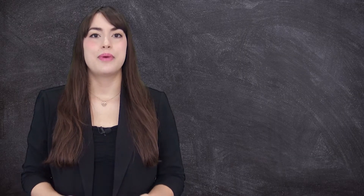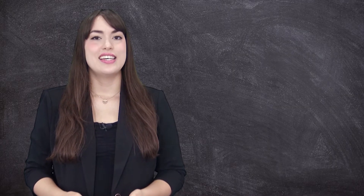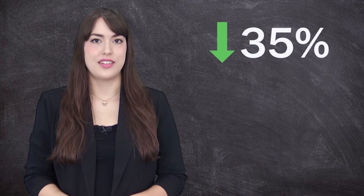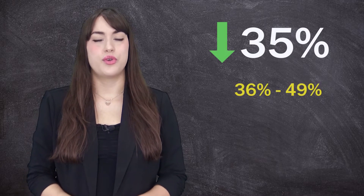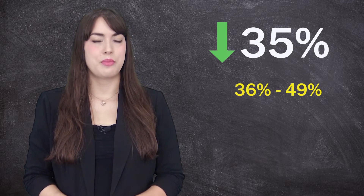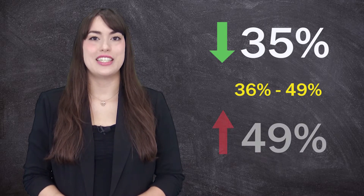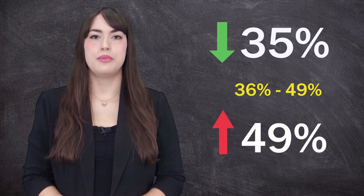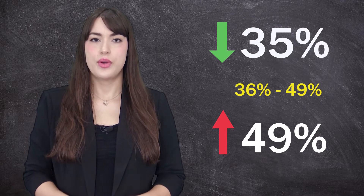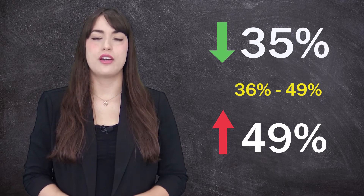The lower your DTI, the better your chances are of getting approved for your business loan. The ideal debt to income ratio is anything at or below 35%. 36 to 49% could be verging on too much debt, though there is still a chance your application would be approved. A DTI above 49% is usually going to be an automatic rejection, as this insinuates that more than half of your current income is being used to pay off existing debts.